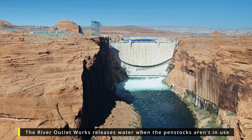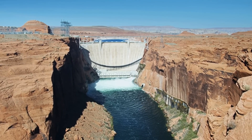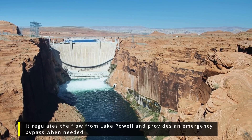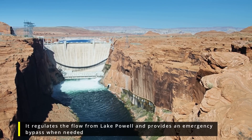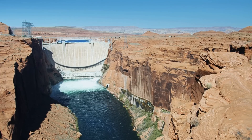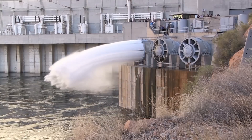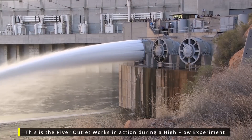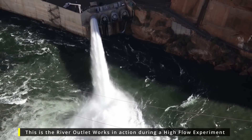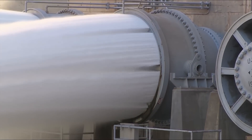Reclamation said that the dam's infrastructure and its ability to deliver water downstream during this maintenance is not at risk. The outlets, also referred to as bypass tubes, consist of four steel pipes that move water from Lake Powell directly downstream into the Colorado River, bypassing the hydropower generating units. The original coal-tar coating that covers the inside of the outlets is more than 60 years old and is showing normal signs of wear and tear, and is due for replacement.